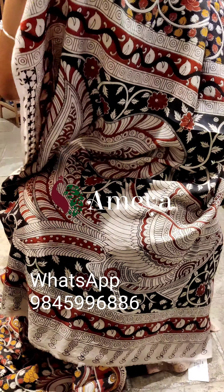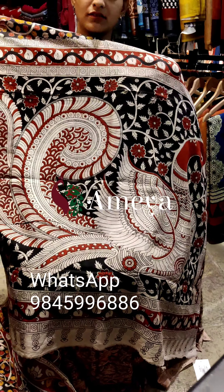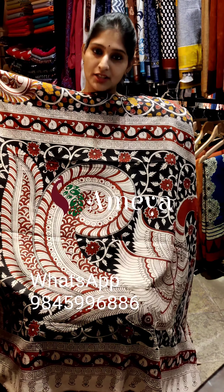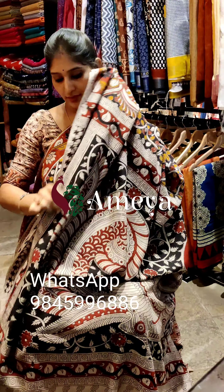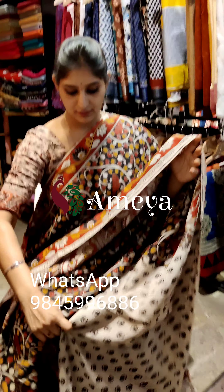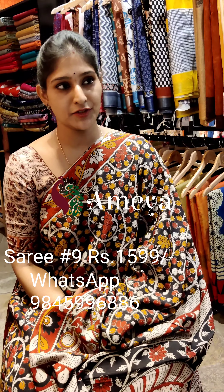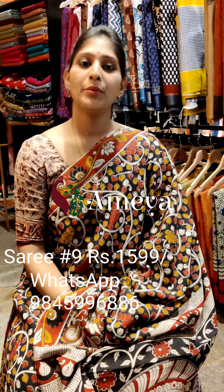The pallu has a beautiful peacock printed in it, and a fine color blouse. This is saree number nine, priced at 15.99. To book the saree, please take a screenshot and send it to the number above.